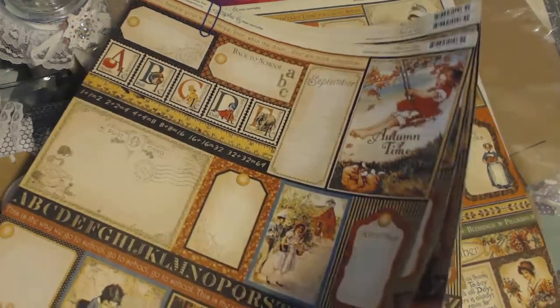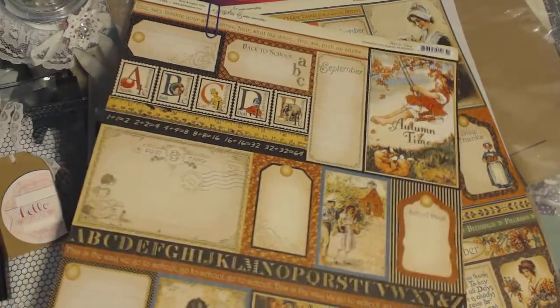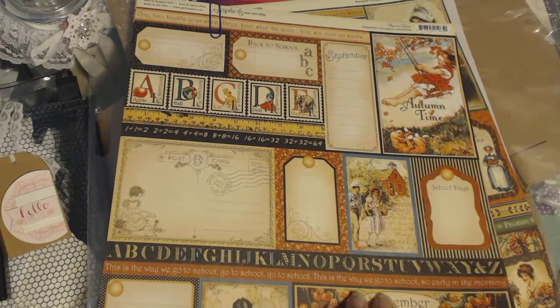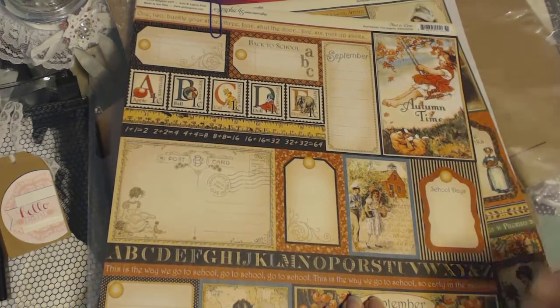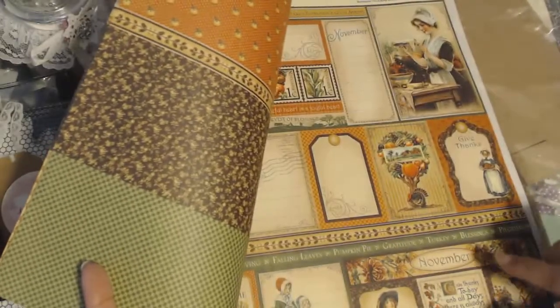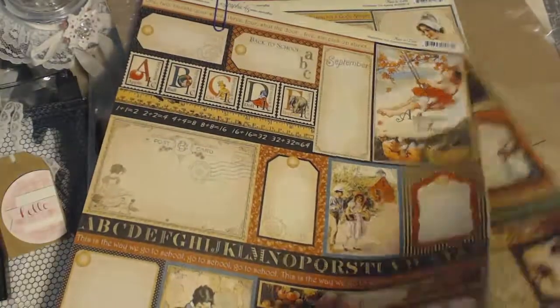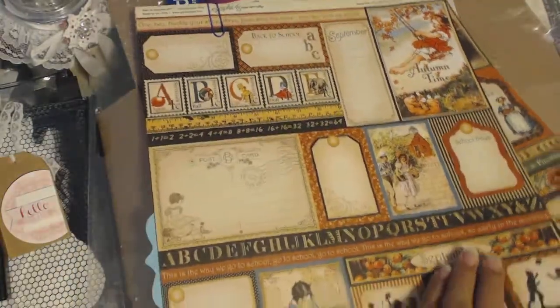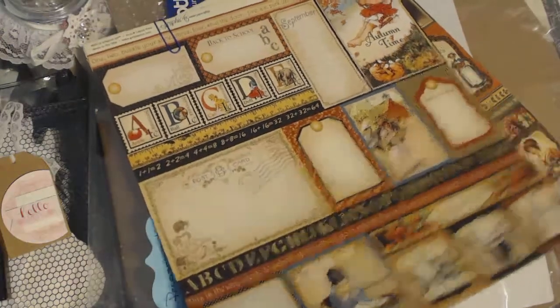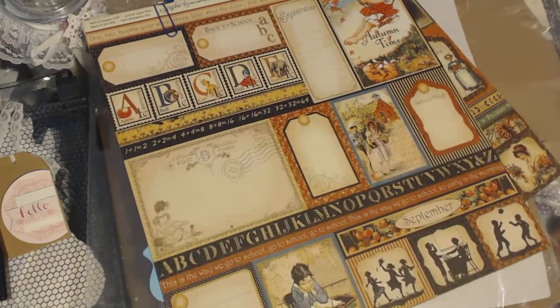Place and Time. September cut-aparts and the November cut-aparts. These are the ones that I hadn't found myself. So thank you so much, Terry, for sending those. And I hope you like the pages that you got. Thanks for watching, guys. I'll talk to you soon. Bye-bye.